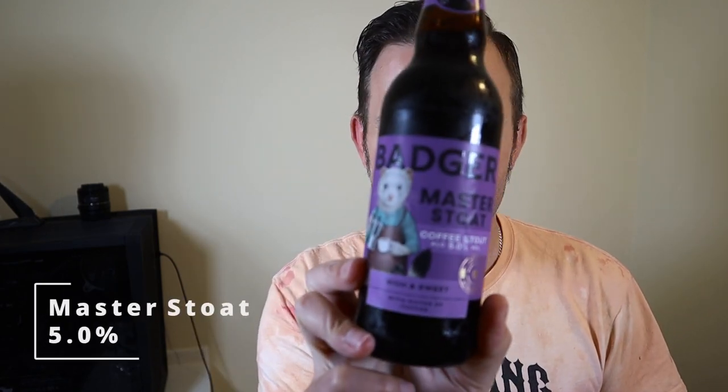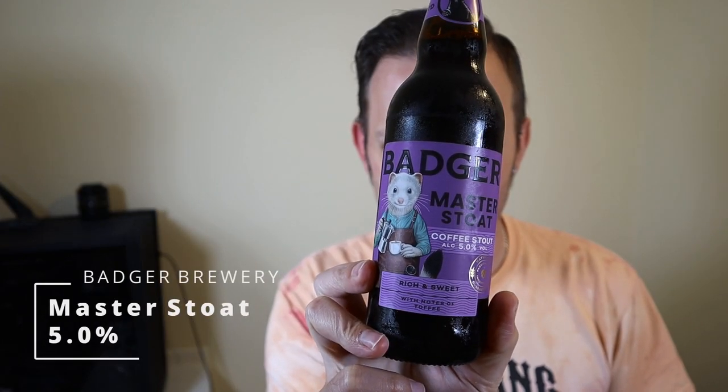Good evening all and welcome to another video on All Healthy Ale. It's Sunday night, which means it's Trad Beer night. The beer we're going for tonight is a new one from Badger — it is Master Stout.